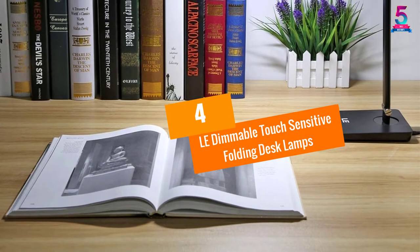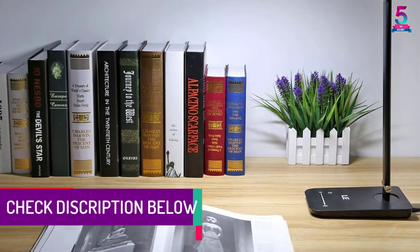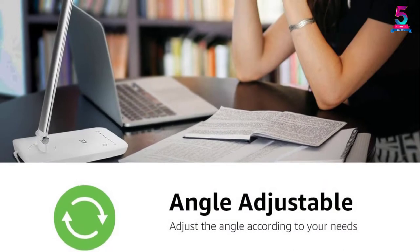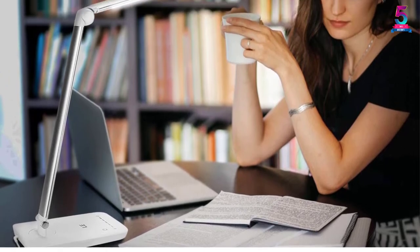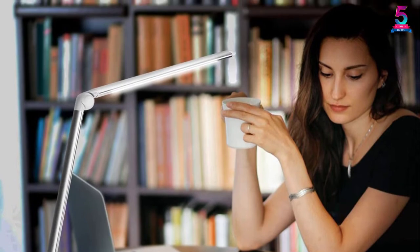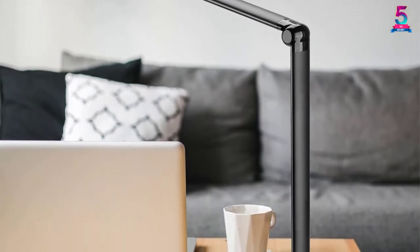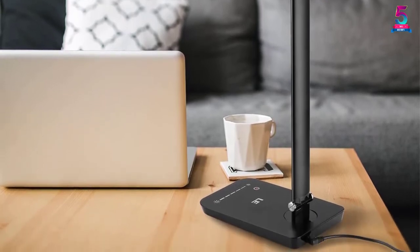At number 4, the Le Dimmable Touch Sensitive Folding Desk Lamp. With 7 dimmable levels and a memory function, the Le Dimmable Lamp is a better option incorporating a touch-sensitive panel giving you the desired light level. Whether you're sleeping, reading, or studying, this lamp is pretty dependable. The programmed memory function keeps track of the previous setting. Fully sturdy and adjustable, it incorporates a 340-degree revolving base, 270-degree rotary head, and an adjustable arm, allowing any position to be set.